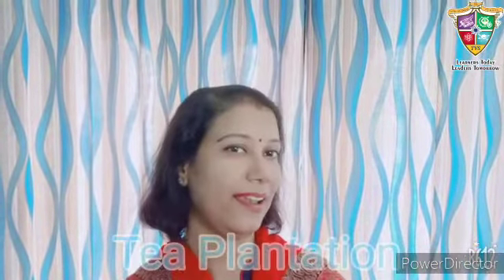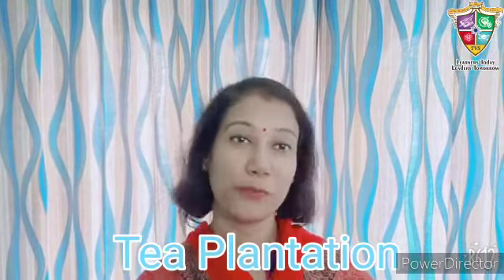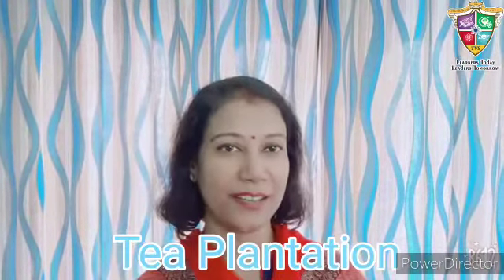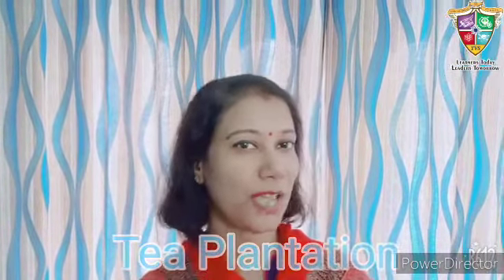Hello, I am Shanta from the Venkateshu School. If I ask you how do you start your day, most of you will answer with a cup of tea. Absolutely correct. Tea is a refreshing and aromatic drink which makes our day. Today I am going to take you on the journey of the tea leaves to your cup.